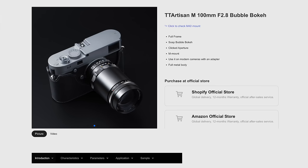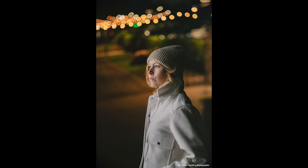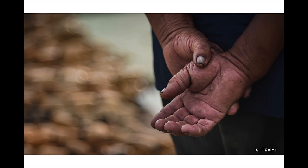Then we have TT Artisan with a 100mm bubble bokeh lens for M-mount. This was first released for M42 without automatic diaphragm, but now it's the release for Leica M. With 100mm you'll be using the 90mm frame lines, but this lens at F2.8 gives that swirly bubbly bokeh that people really like. If you're shooting on a Leica, you can use a Visoflex or digital live view, or just guesstimate with 90mm and shoot on film.